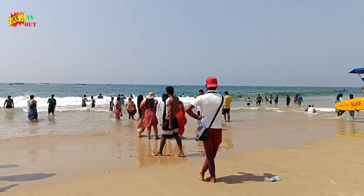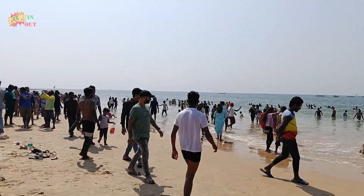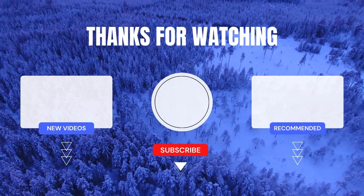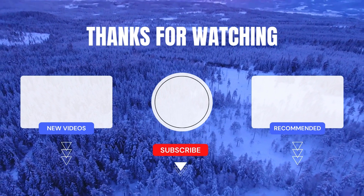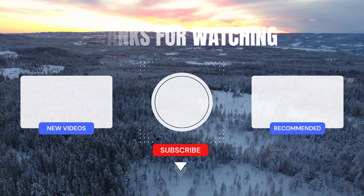Please like, share, subscribe, and leave a comment. Until then, it's Zoom In Zoom Out and we'll see you next time.